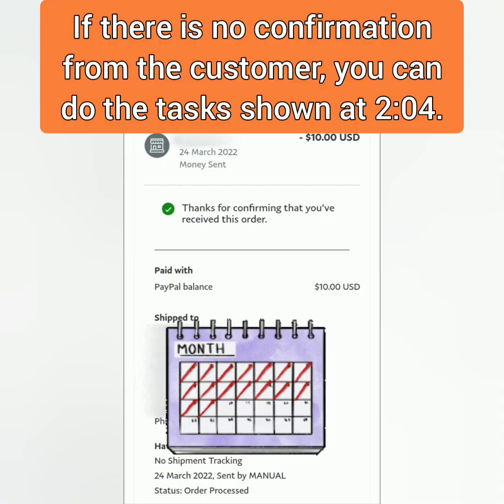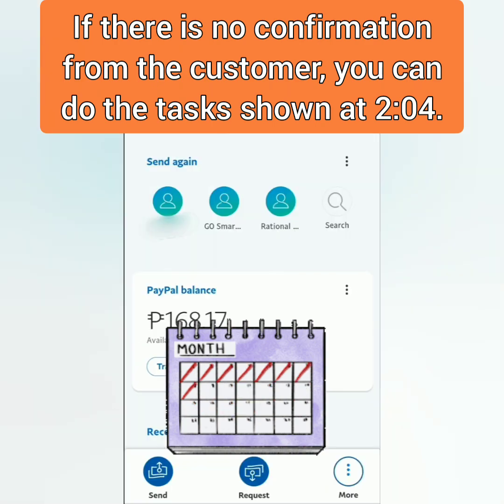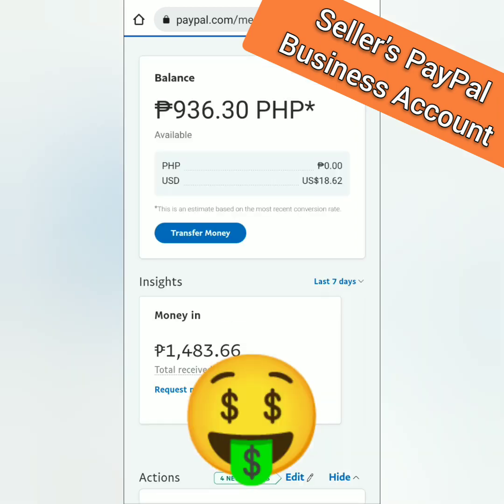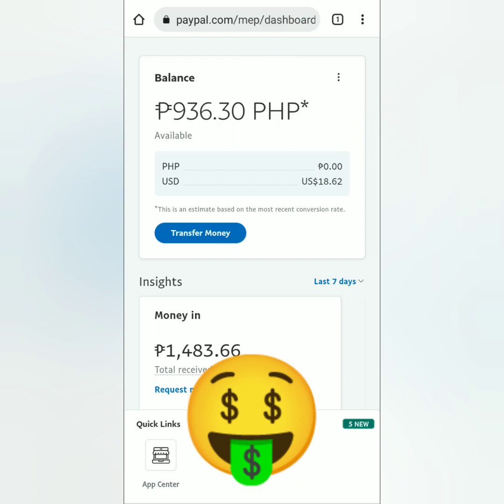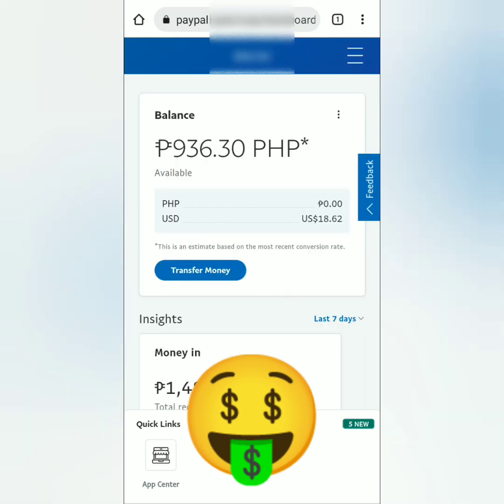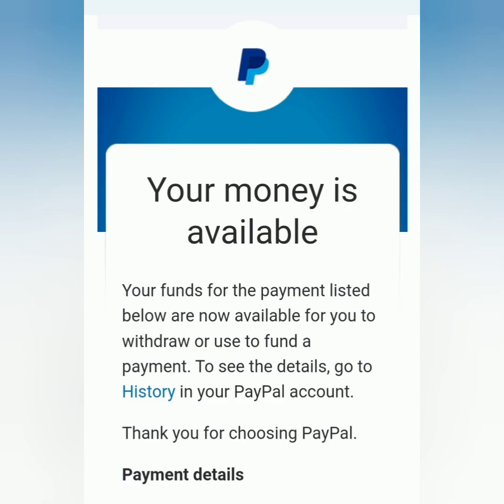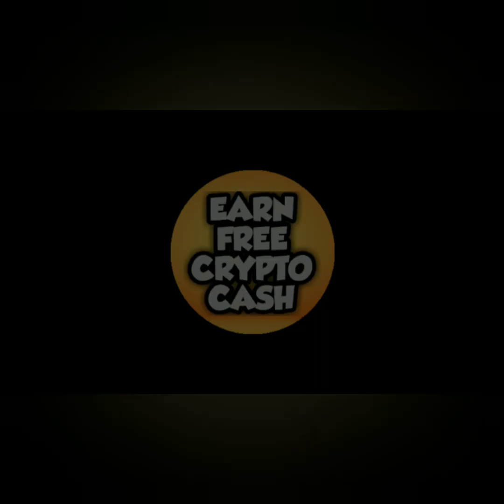If your customer did not confirm the order, you have to wait several days for your money to become available. Back to the seller's PayPal business account — the money is now available. The US dollars went down a bit, but the money is no longer on hold. You can now transfer money to your debit card or to your bank account. That's it — thank you for watching, like, share, and subscribe.